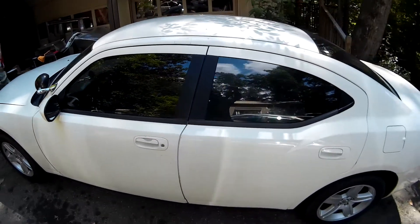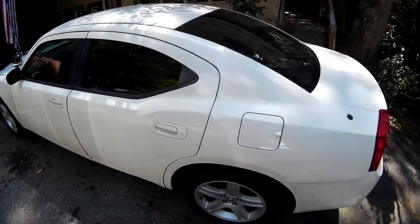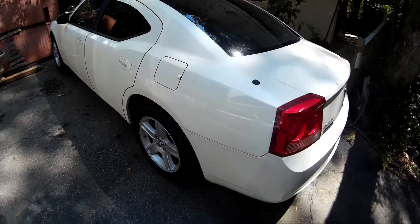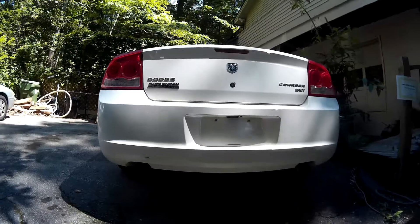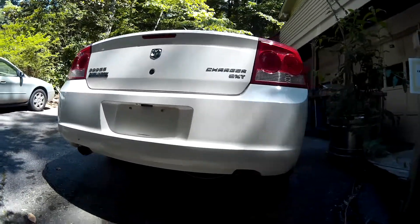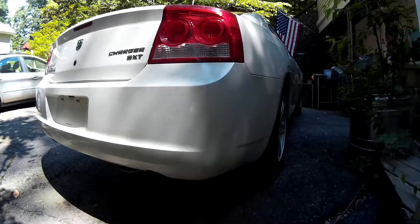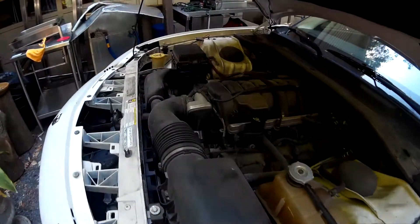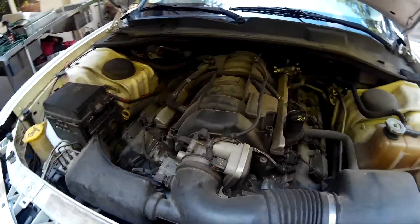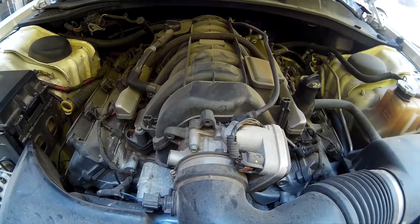This is a 2010 Dodge Charger Pursuit Police Car, which is basically a base model Charger decked out with police equipment and a 370 horsepower, 5.7-liter Hemi V8 engine. And I know what you're thinking — 370 horsepower, 395 foot-pounds of torque. Unleash the gates of Plymouth Theory into 345 cubic inches of 8 cylinders through hemispherical combustion chambers.